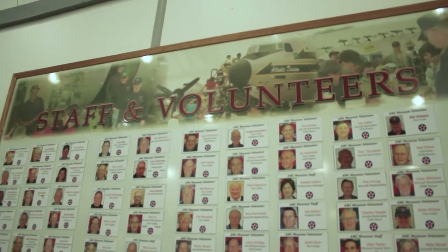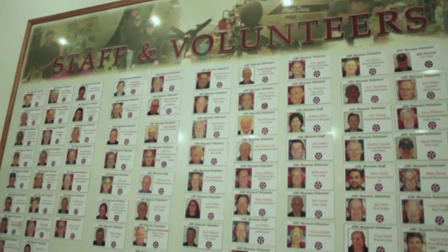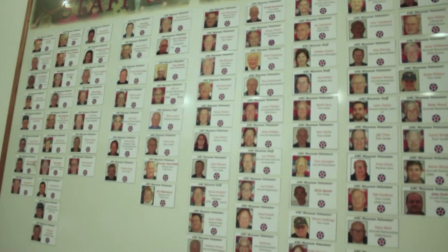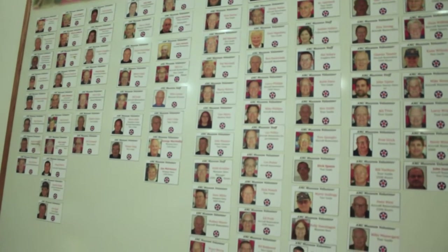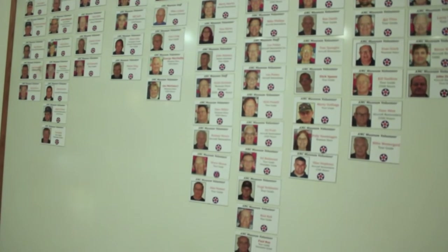Who are your volunteers — are they all prior Air Force? No, actually we have lots of civilians that come in. There's no requirement for a maintenance background or aviation background. Everybody that wants to contribute to the museum can come in and volunteer at any time. Whether you want to sell merchandise in our museum store, work on the aircraft, or become a tour guide, anybody's welcome. Right now we have over 180 active volunteers.